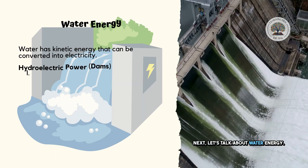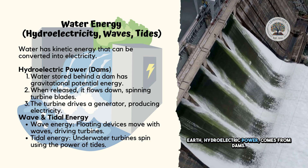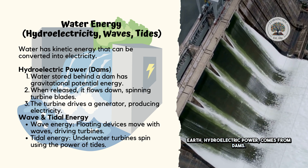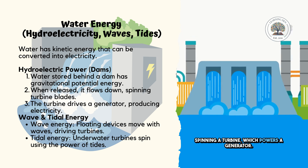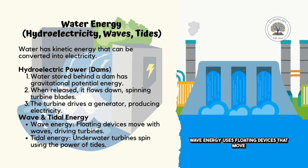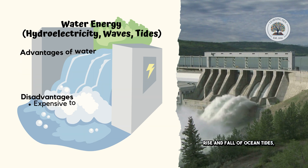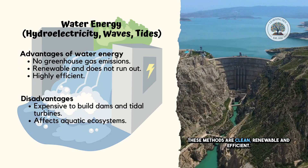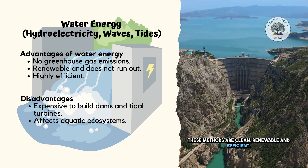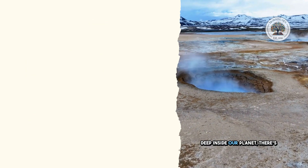The big difference is that biofuels are considered carbon-neutral — they absorb as much carbon dioxide while growing as they release when burned. That makes them a more sustainable option. Next, let's talk about water energy, one of the most powerful forces on Earth. Hydroelectric power comes from dams — water stored in a reservoir flows down, spinning a turbine, which powers a generator. Wave energy uses floating devices that move with the waves to drive turbines. Tidal energy takes advantage of the rise and fall of ocean tides, using underwater turbines to generate electricity. These methods are clean, renewable, and efficient, but they can be expensive to build and may affect aquatic ecosystems.